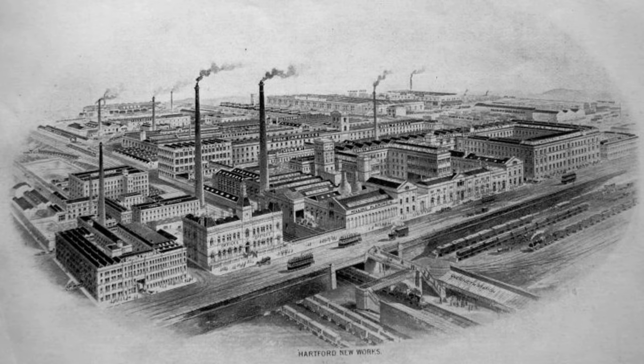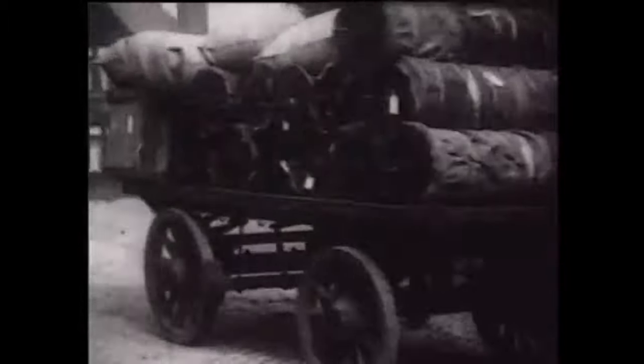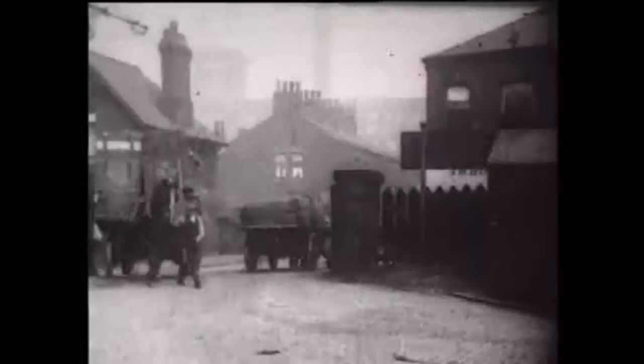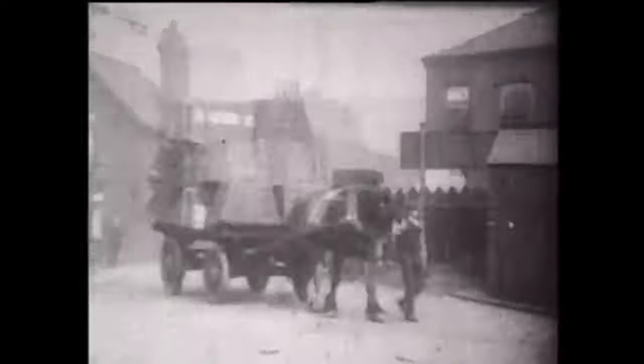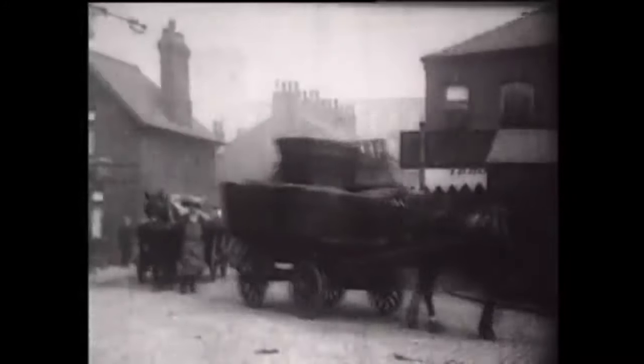But before we enter the tunnels, let's have a look at Oldham Werneth. The station was built originally to serve Platt Brothers of Oldham, a huge cotton spinning engineering company, with headquarters located in Werneth employing more than 12,000 workers. This 1920s film by the Oldham Master Cotton Spinners Association shows Werneth Goods Yard and its heavy connection to the cotton industry.